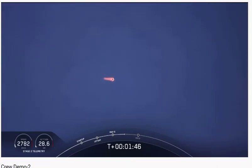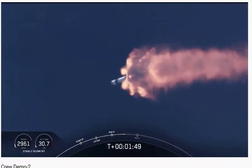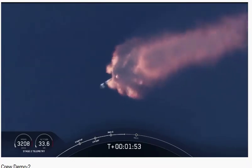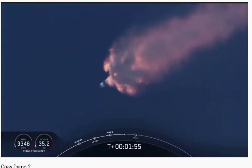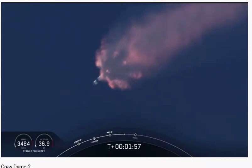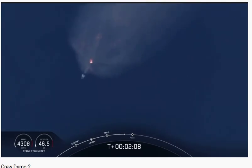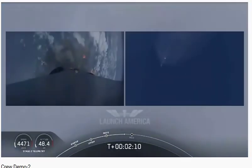We've heard the callout for MVAC engine chill — that's getting the MVAC engine ready to light, which will come at about 2 minutes 44 seconds into flight. Right now everything continues to look good. The next major events coming up are the triple: main engine cutoff of the nine first-stage engines, stage separation, and then ignition of the second-stage engine to continue carrying the astronauts into orbit.